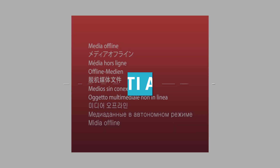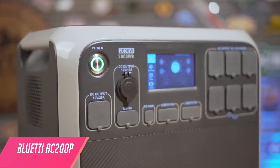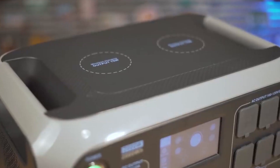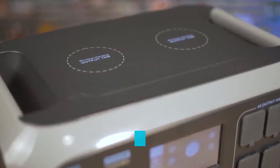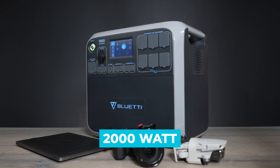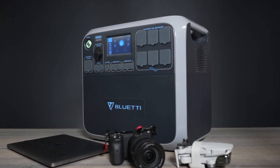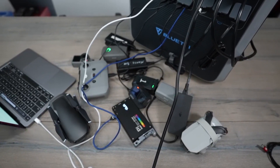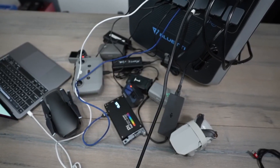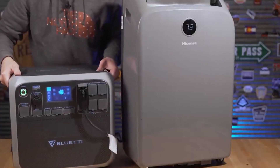Number 1: Bluetti AC200P. The Bluetti AC200P solar generator might be one of the most anticipated solar generators of all time. Launched in mid-2020, it has a 12,000Wh lithium battery, a 2,000W continuous output, and a whopping 700 watts of solar input, making it one of the most all-around powerful solar generators. The AC200P is powerful enough to run almost any appliance found in your home — fridge, freezer, microwave, lights, fans, heaters, ACs, power tools, and more — all at the same time.